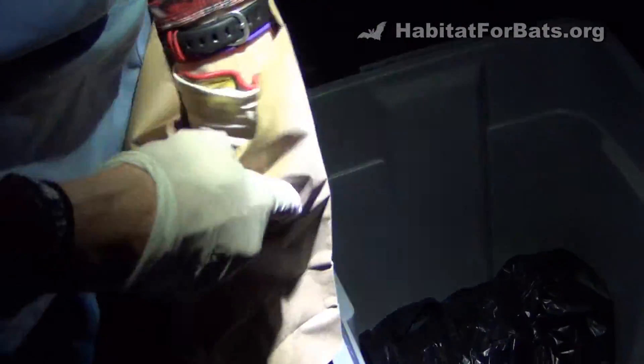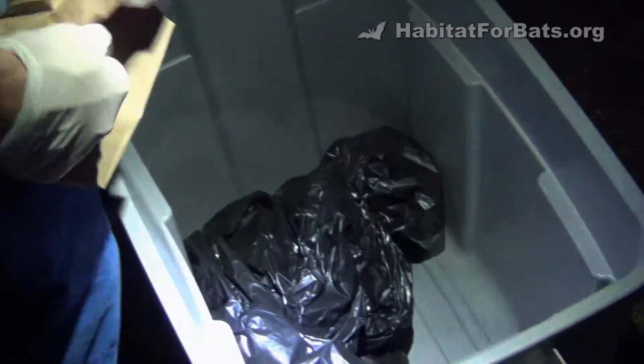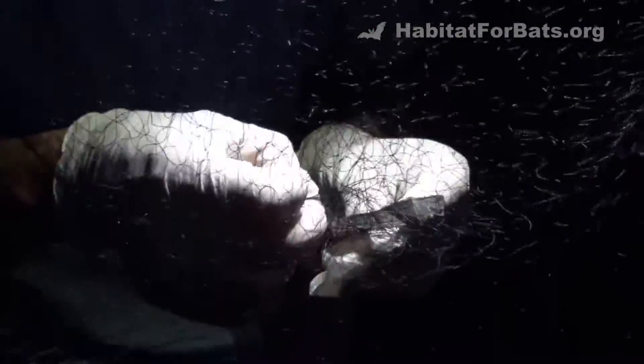The bats get tangled in the fine mist netting that's spread across strategic locations. Then they're carefully placed in a paper bag without harming them and shuttled back to a location where measurements, weight, and other information is recorded. This net was primarily catching big brown pregnant females, so we took this net down fairly quickly to prevent capturing more and unnecessarily stressing them.